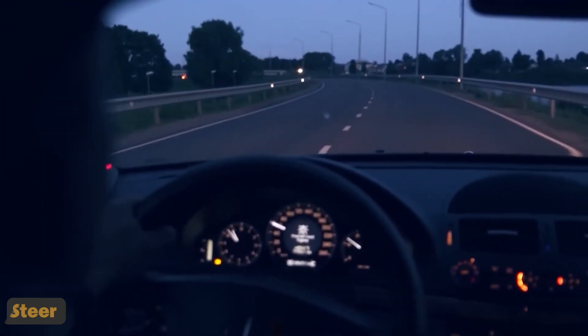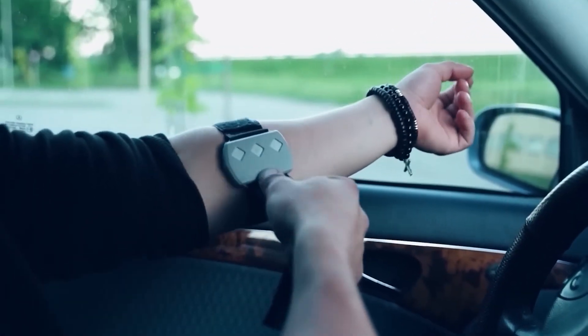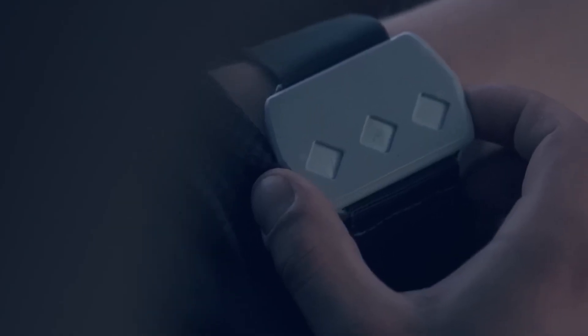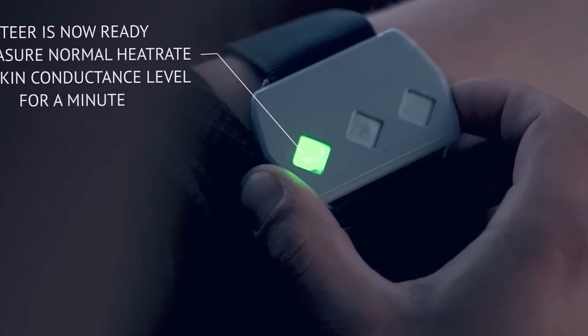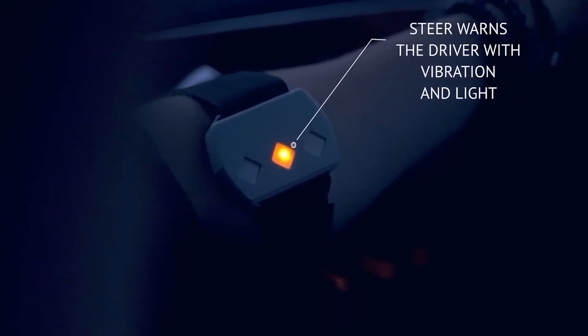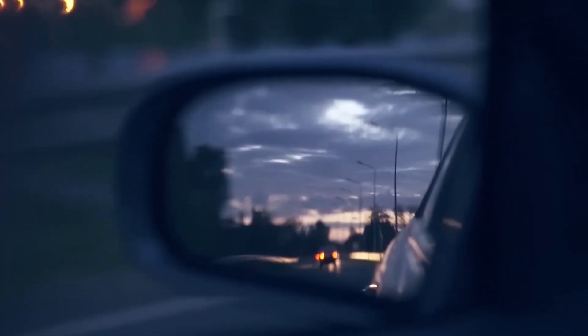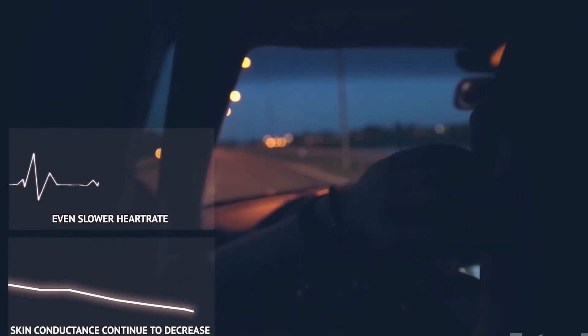Steer is a wearable device designed to enhance road safety by detecting driver drowsiness. It utilizes advanced technology to monitor the driver's alertness levels during journeys. When signs of drowsiness are detected, Steer provides timely alerts to the driver through vibrations. In cases of further sleepiness, the device administers an electrical shock to awaken the driver, preventing potential accidents. Unfortunately, despite its promising concept, Steer faced challenges in bringing the product to market.